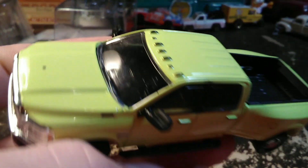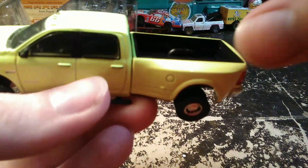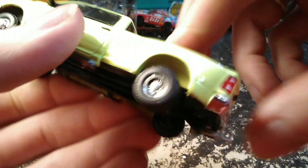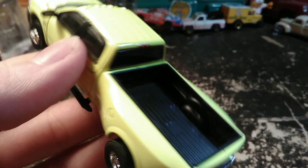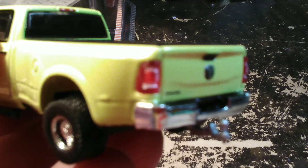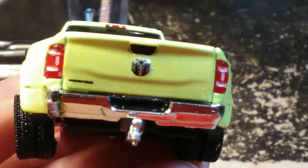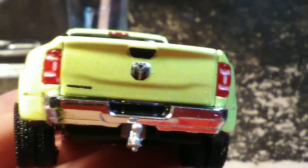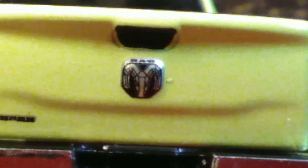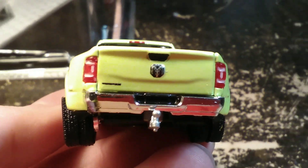It's got an interior but the windows are tinted very dark so we can't see it very well. There's the bed — I think the beds on these are plastic, at least the interior part. It's got inserts for the tail lights and they look really good; they actually look like the real tail lights. The URTL version of this casting has the tail lights cast in and they're just a little bit different. There's a pretty detailed ram emblem on the tailgate, and it says Big Horn down there in the left corner. It's got a trailer hitch.